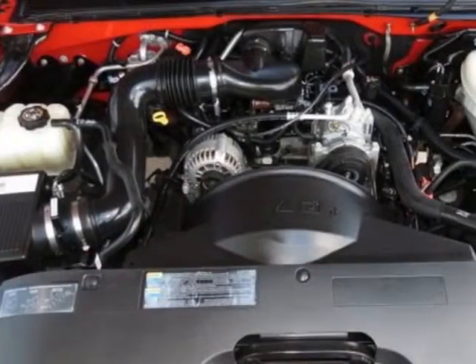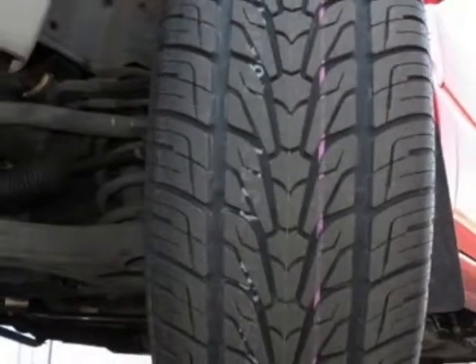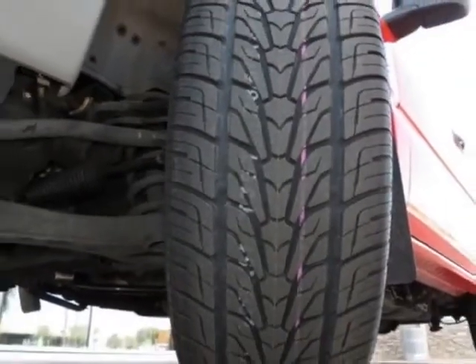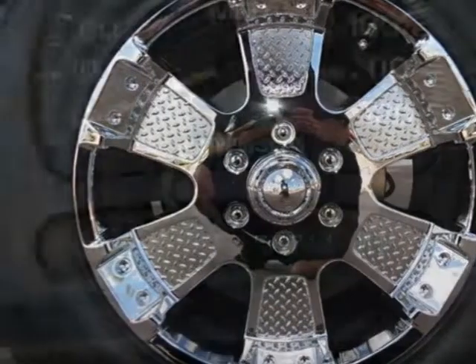QNF or QNG tires are not available with Z82 trailering. Call 800-574-0279 or email our friendly sales staff today to schedule a test drive.